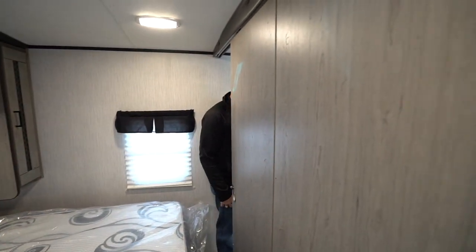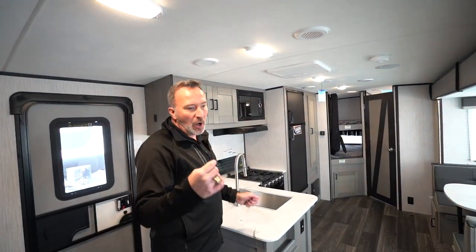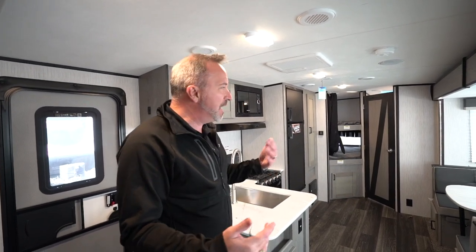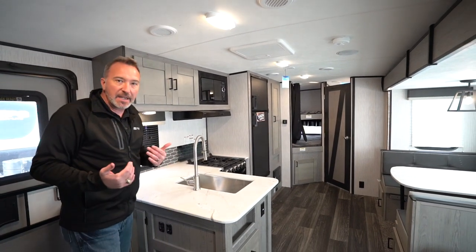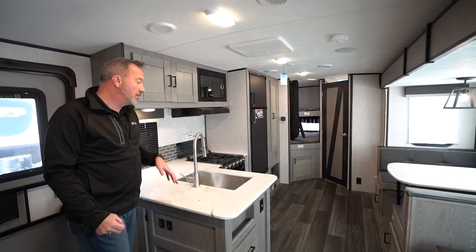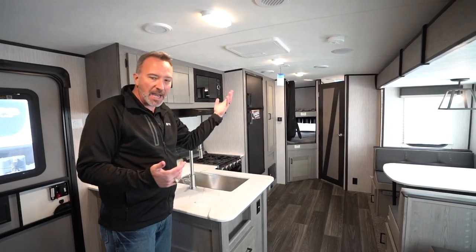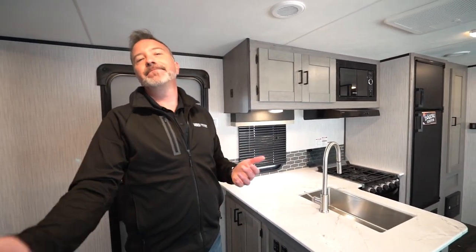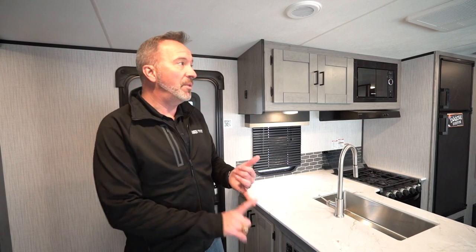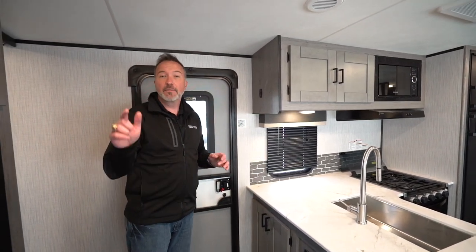Packed full of amenities, packed full of space — you're not going to be cramped one way or the other. The only thing is, if you're in transit and want to access the fridge or the bathroom, with the slide in, you're not going to be able to. You could crawl over the sink MacGyver-style, but the door just won't open with the slide in. If that's a negative for you, that's one of only a few I could find. Beautiful construction, beautiful insulation inside and out. What do you say we go take a look at the outside of the M26?